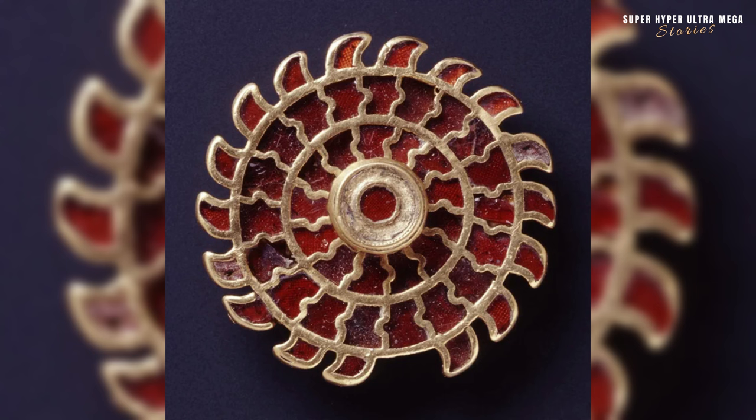The gold brooch with almandine inlays from Germany, dating back to the 6th century AD. The 6th century AD places this gold brooch within the migration period or early medieval period in Europe. This era was marked by cultural shifts, migrations of various Germanic tribes and the emergence of distinct artistic styles.